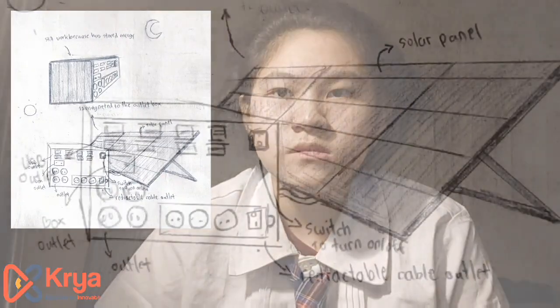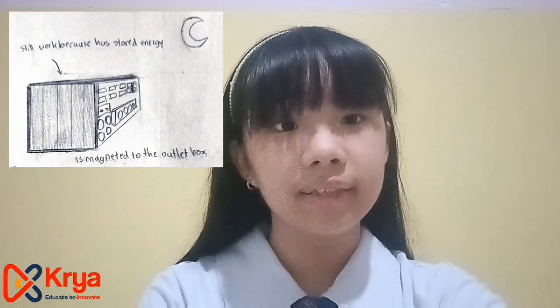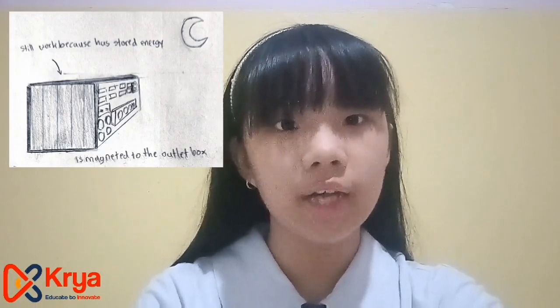This outlet is portable, which means that you can bring it anywhere and use it on all appliances that need electricity. There are normal outlets, USB outlets, box outlets, a retractable cable outlet, and a switch to turn it on and off. The outlet is magnetic to the solar panel, which makes it easier for us to move or transport.